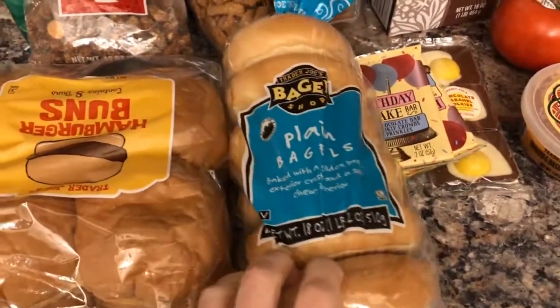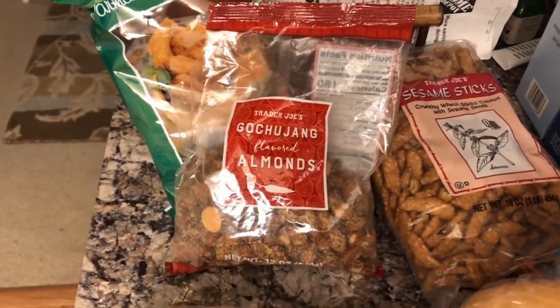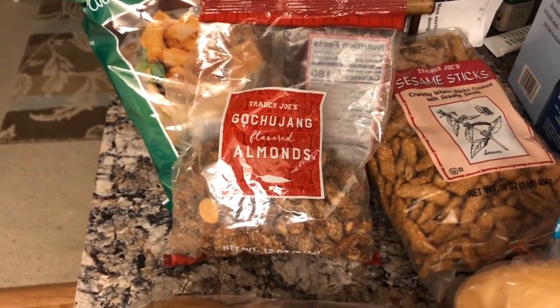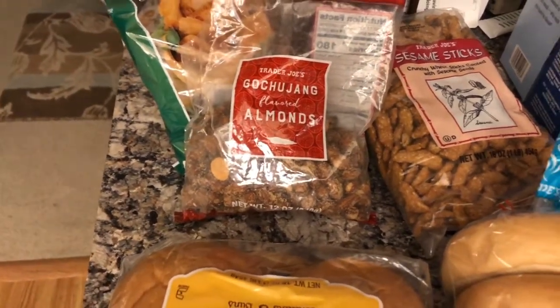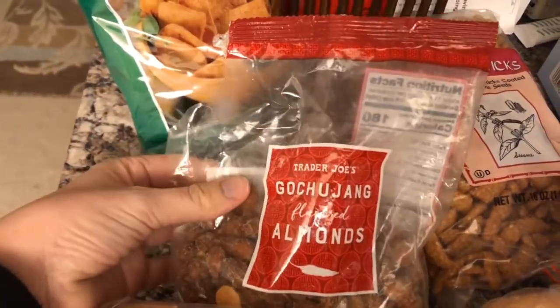I have some bagels for snacky stuff. Jeremy got these almonds — I don't even know how to pronounce it, but I tasted one. It was super spicy and kind of barbecue-y, mesquite-y. It was gross, but Jeremy likes them. Anyway, he opened those in the car and we were all done because they smelled really bad.